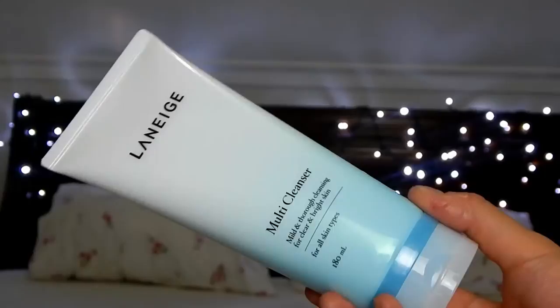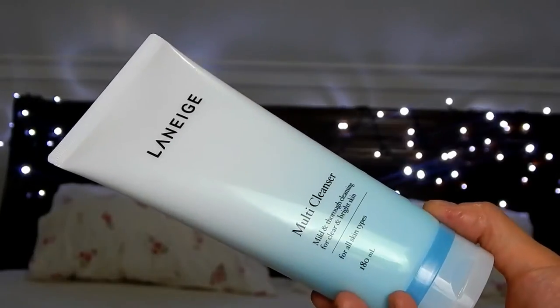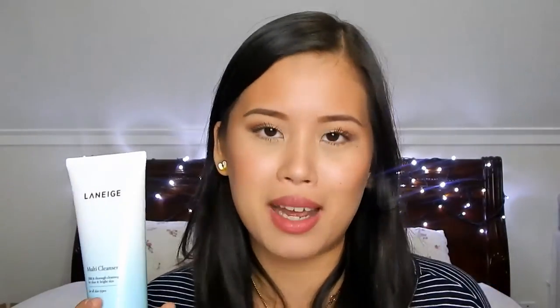The next cleanser is called the Multi Cleanser and it's advertised as a 4-in-1 cleanser that removes your makeup, removes your sunscreen, cleanses the face, and also exfoliates. The exfoliating enzymes in this apparently come from papaya, which is very good because that fruit is known to really benefit the skin. This thing is divine and it has like a brightening effect, which I'm pretty sure comes from the papaya — it just leaves the face looking so bright and smooth, and it cleanses really, really well.